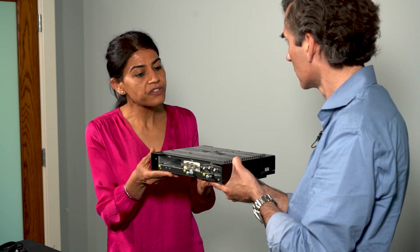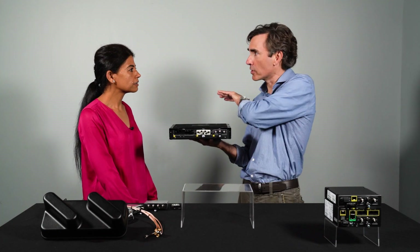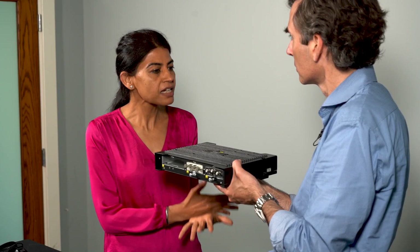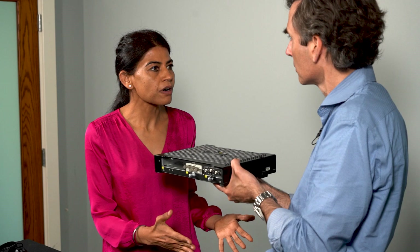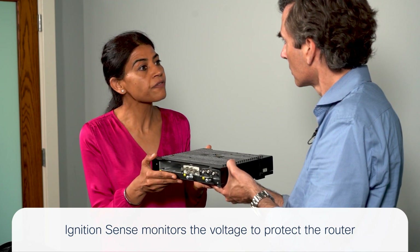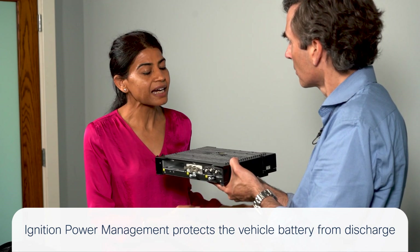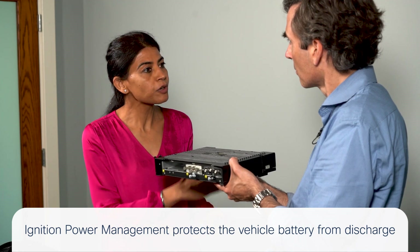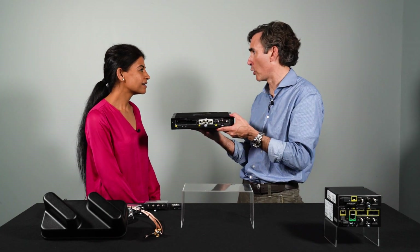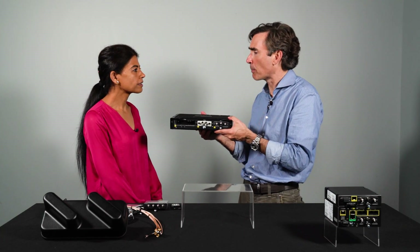The IR 1800 has automotive certifications and dedicated features for mass transit operators, including power management. The ignition power management system protects both the vehicle battery and the router. The ignition sense feature continuously monitors the battery voltage to protect the router from voltage fluctuations, and it disconnects the router if the battery voltage drops below a configured threshold — protecting the battery while also preventing voltage spikes from damaging the router.